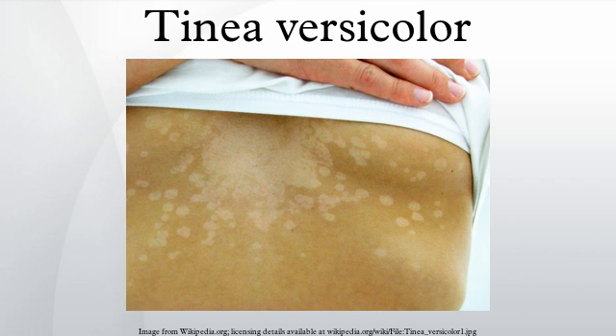Tinea versicolor is a condition characterized by a rash on the trunk and proximal extremities. Recent research has shown that the majority of tinea versicolor is caused by the Malassezia globosa fungus, although Malassezia furfur is responsible for a small number of cases. These yeasts are normally found on the human skin and only become troublesome under certain circumstances, such as a warm and humid environment, although the exact conditions that cause initiation of the disease process are poorly understood.